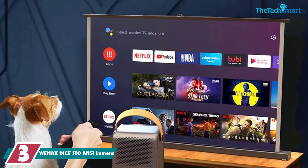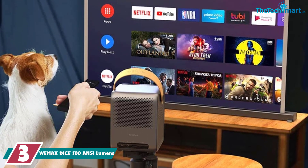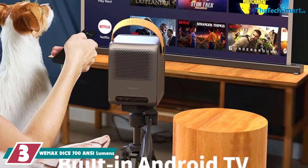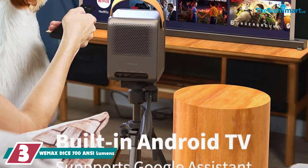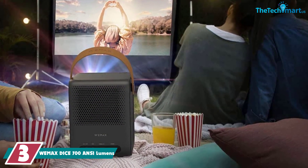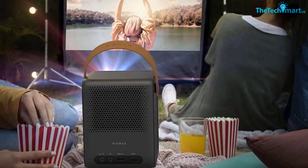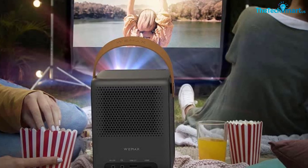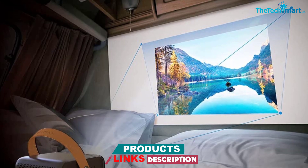At number three we have the WeMax Dice, with 700 ANSI lumens. The WeMax Dice portable projector is the smallest size, weighing only five pounds and a few inches, to fit easily inside your backpack. Almost all camping projectors require a power supply source; this unit can run on battery or wall outlet. However, the battery doesn't have a large capacity and can run for two to three hours per charge. The brightness in lumens is quite low for daytime streaming but works best in a fully dark environment.